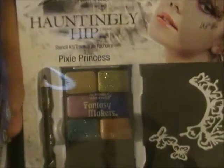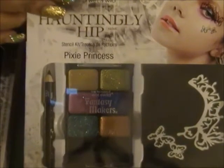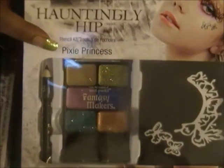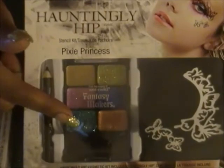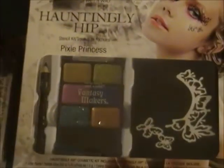I'll start with the Rite Aid stuff. I was looking at nail polish and I saw these. I saw this — it's called Hauntingly Hip, and it is an eyeshadow kit by Wet n Wild. This one is called Pixie Princess, and it says stencil kit. So you can put the eyeshadow on and then use the little stencil around your eye like in the picture. I thought that was really cool.